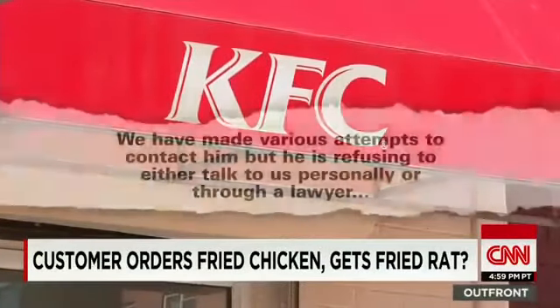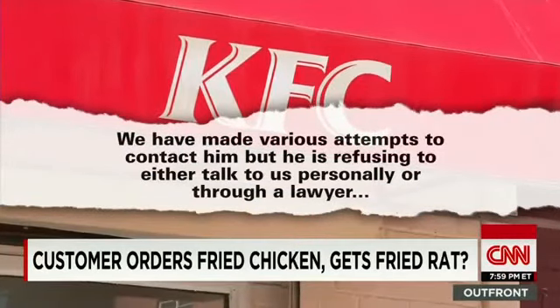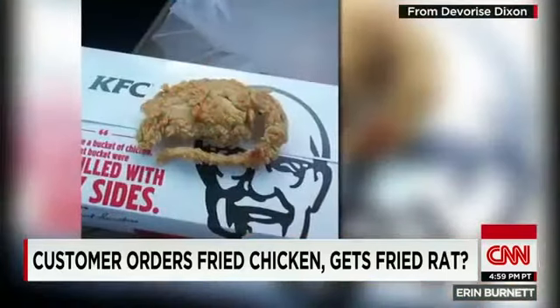KFC tells CNN we have made various attempts to contact him, but he is refusing to either talk to us personally or through a lawyer. Nor has he come forth with the chicken piece in question for verification, which KFC offered to have done free of charge at an independent lab. Dixon claims that single bite affected his appetite.